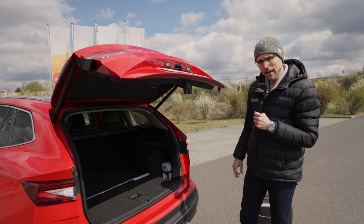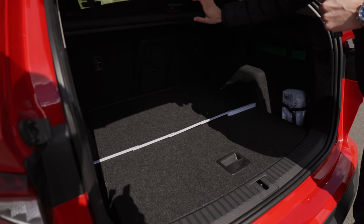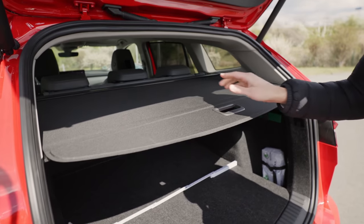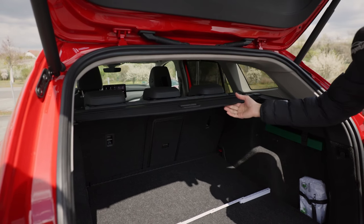Now to the trunk, which has some very cool solutions. Electric hatch: 585 up to 1,710 liters. The folding mechanism here — you can fold like this — really clever and super clean. Also here with the rails, you press it — wow, that's how it's supposed to be, really nicely done.